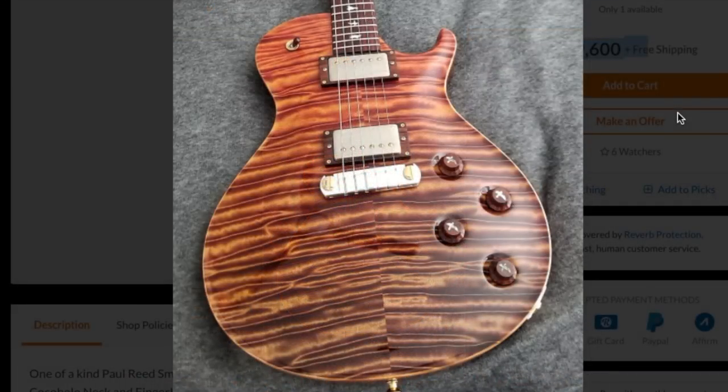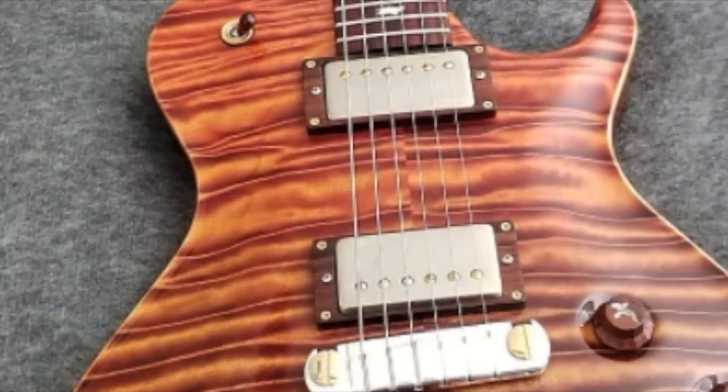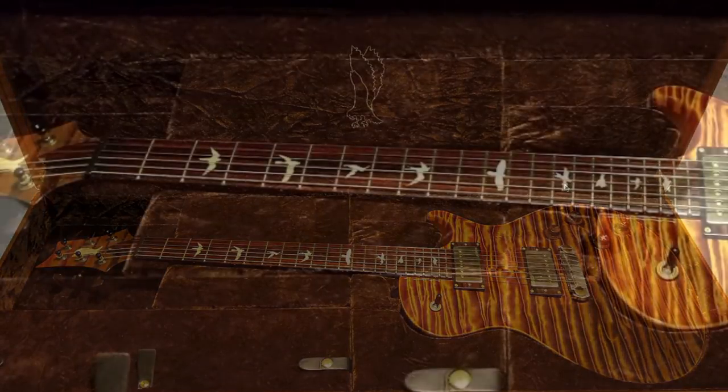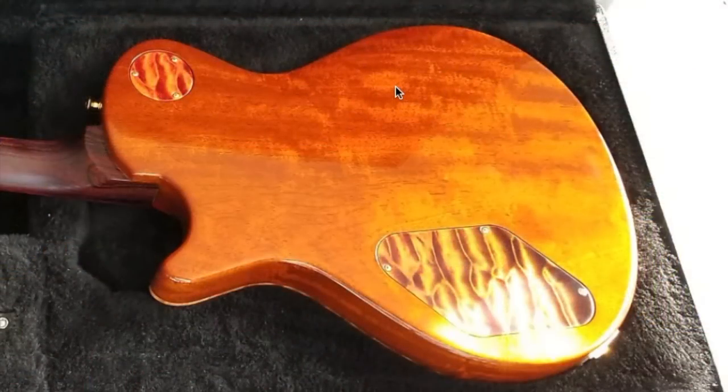It has a very heavily quilted two-piece maple top, and it looks like most things that are usually plastic are wooden on this example, similar to a Les Paul. This guitar is made of some really exotic woods — you have a cocobolo neck and fingerboard with ivory inlay birds, as well as an African ribbon mahogany back.